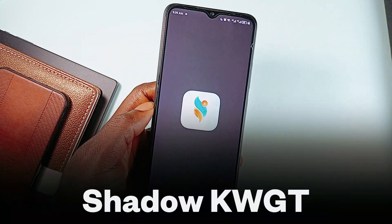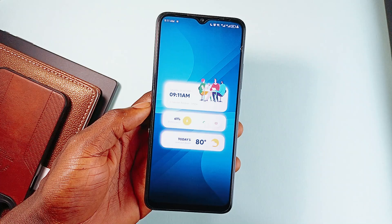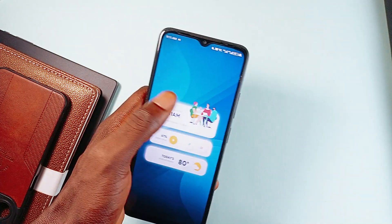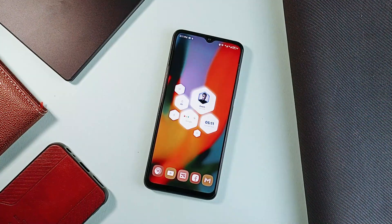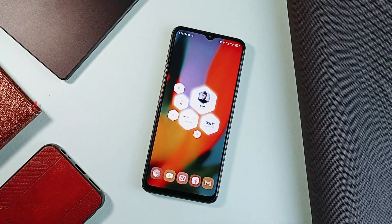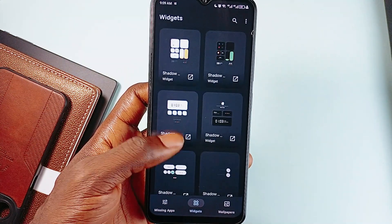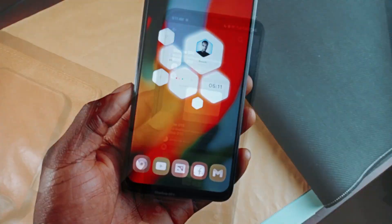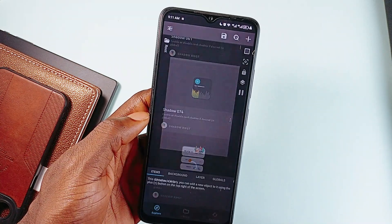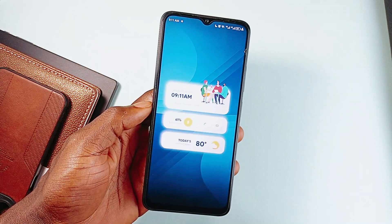Next is Shadow KWGT — this is one of those widget packs that makes your home screen feel premium, leaning fully into the neomorphism style with soft shadows, smooth curves, and that subtle 3D effect that makes everything pop just enough. It's not loud or flashy but it's definitely not boring either. Every widget feels solid, clean, and intentional. Each widget has a light and dark mode so no matter what aesthetic you're running, it blends in perfectly. You could just throw one widget on the home screen and that will be the entire setup. They've also added 8 matching wallpapers — 4 light and 4 dark — so you don't have to stress about finding something that fits. A really premium looking widget pack.